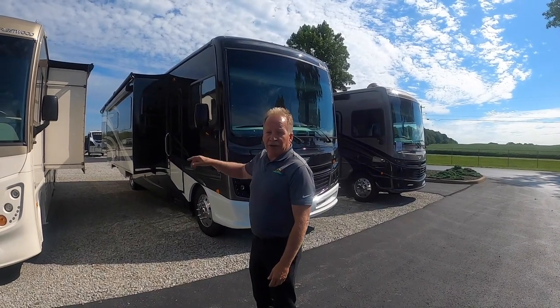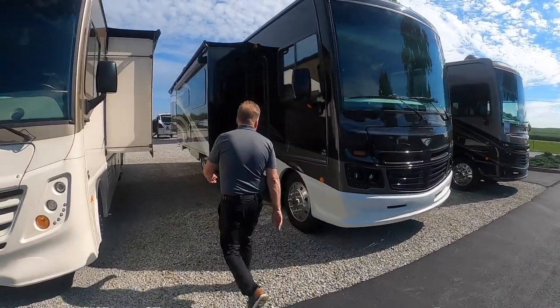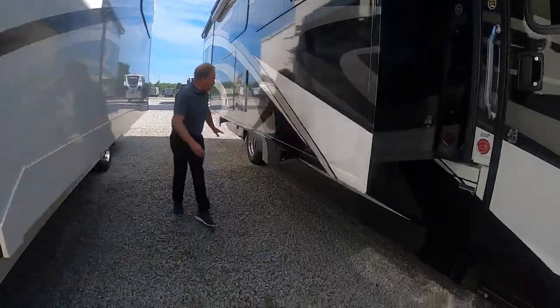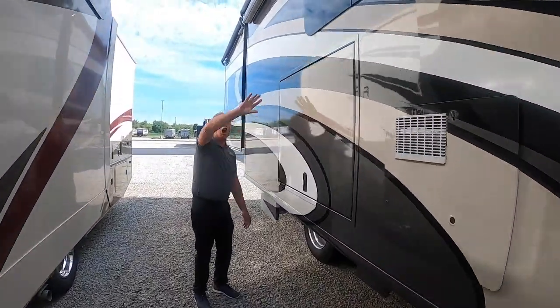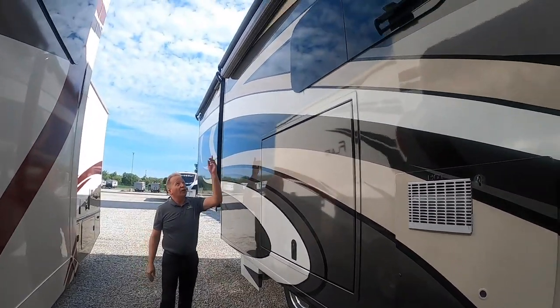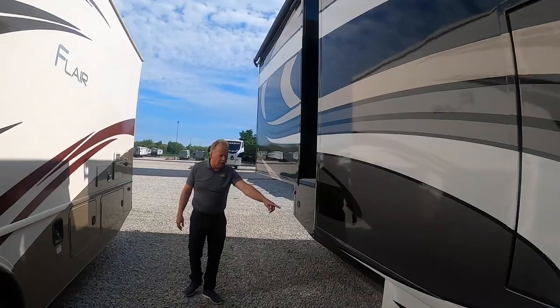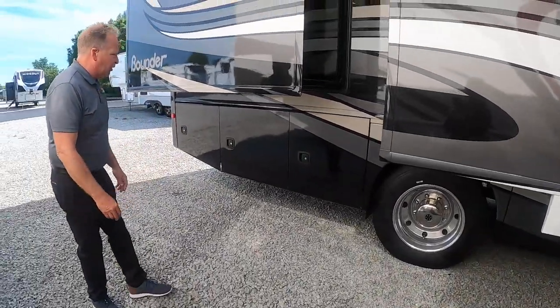Standard, you have slide toppers on this. You also have 22.5 aluminum wheels. Let's go down here and look at some of the features. We have big basement storage all the way down through here. We actually have an outside entertainment center, so you've got a TV here underneath the awning. The awning has LED lights in it so it lights up really beautifully. And get a load of those 22.5 Michelin tires and aluminum rims.